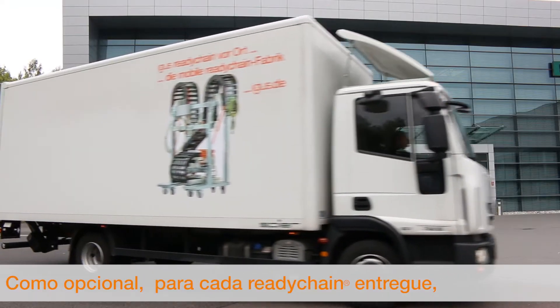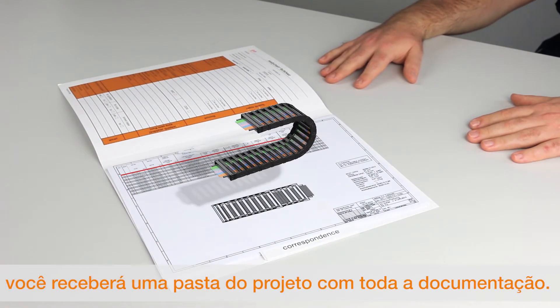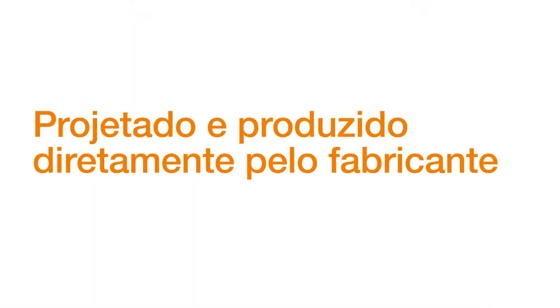Optionally, for every delivered ReadyChain, you will receive the complete documentation. Produced and engineered direct from the manufacturer.